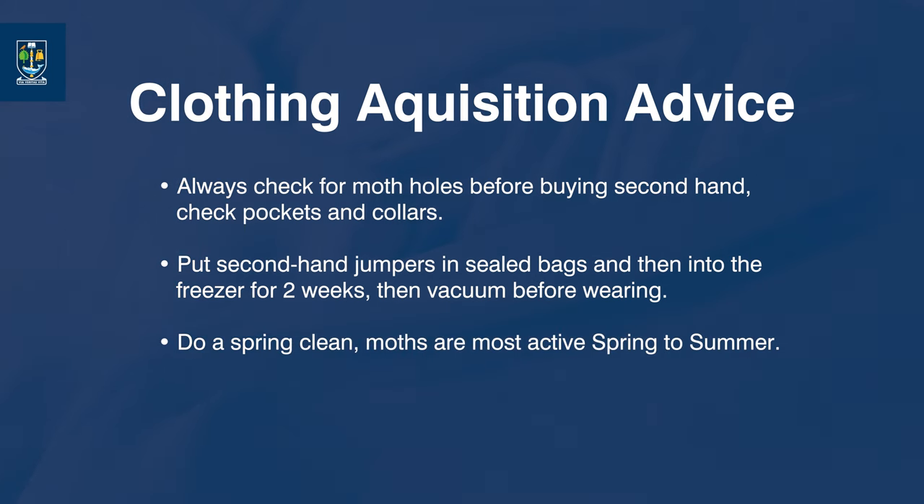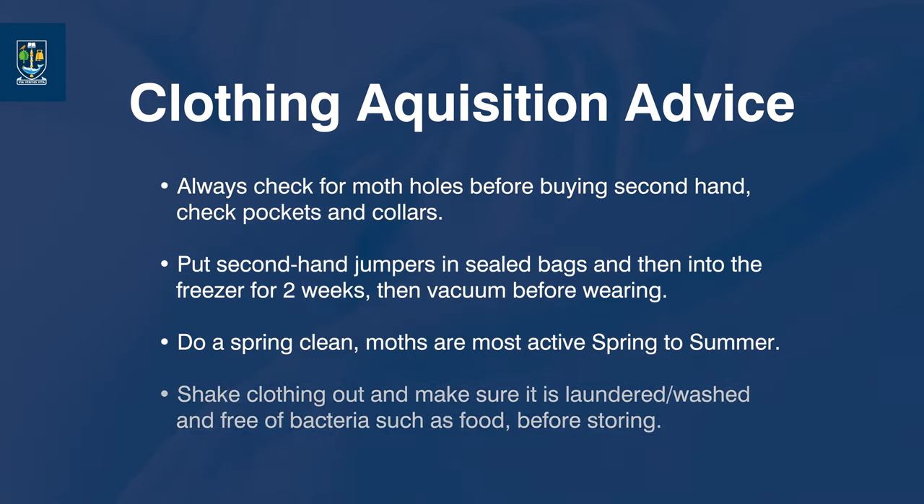Always check for moth holes before buying second hand — check pockets and collars. Put second-hand jumpers in sealed bags and into the freezer for two weeks, then vacuum before wearing. Do a spring clean, as moths are most active spring to summer. Shake clothing out and make sure it's laundered free of bacteria such as food before storing.